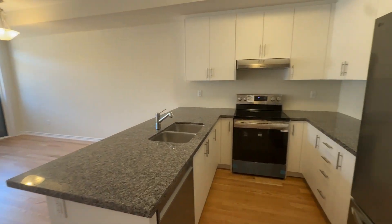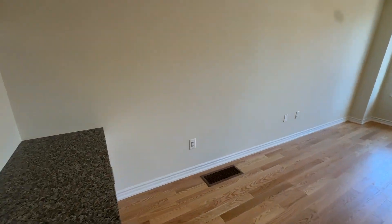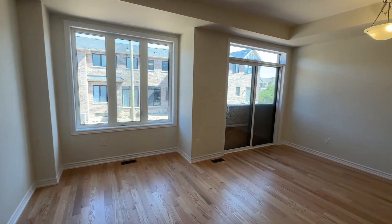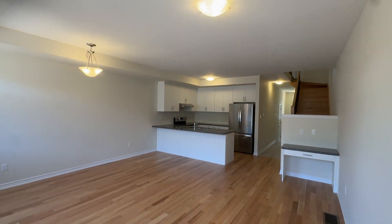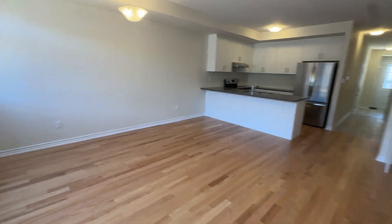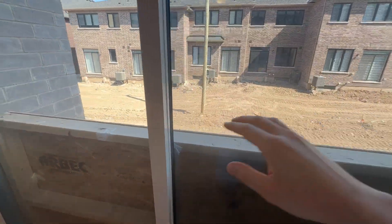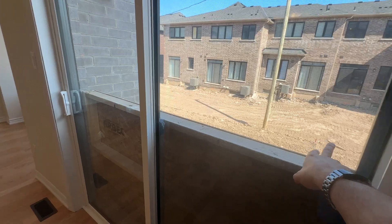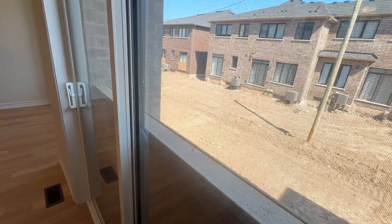And then we have the beautiful kitchen, dining, and living room area here. Huge windows letting in light in this property, as well as really high ceilings on every floor. Really nice hardwood on this floor as well. There's going to be a deck — this walkout sliding door is going to open up to a deck. That deck will be finished soon, as well as grass in the backyard.